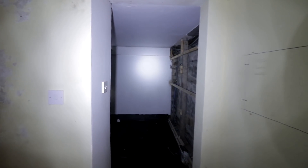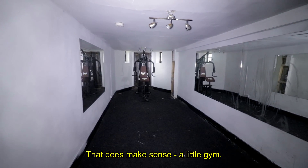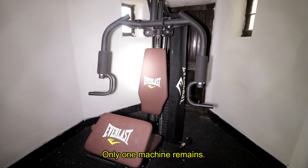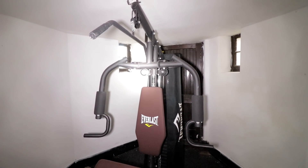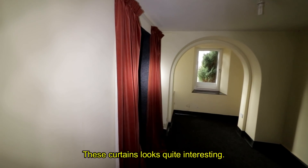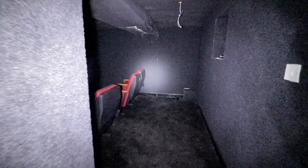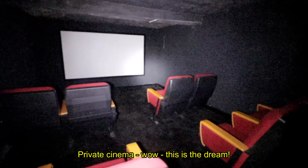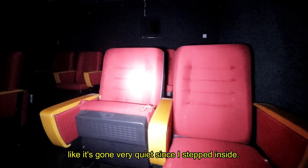Going down here now. A little gym — I feel like it would have more equipment and it could be accessed outside too, which is pretty cool. Only one machine remains. These curtains look quite interesting. This is nice — a private cinema. This is the dream. You get eight guests in there and it's definitely sound-protected; it's gone very quiet since I stepped inside.